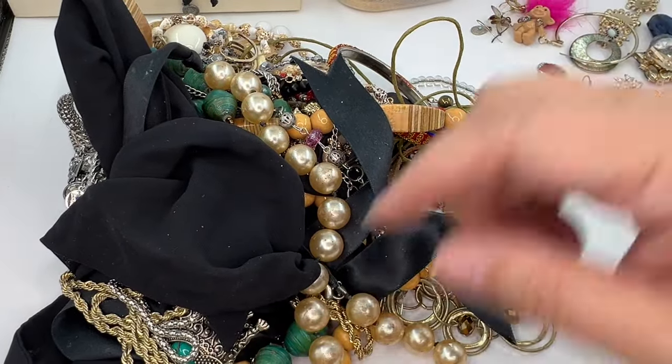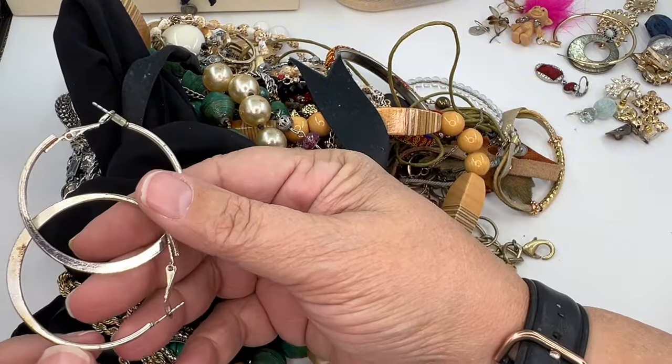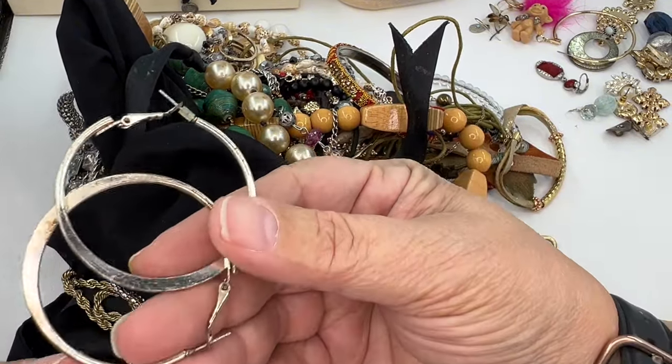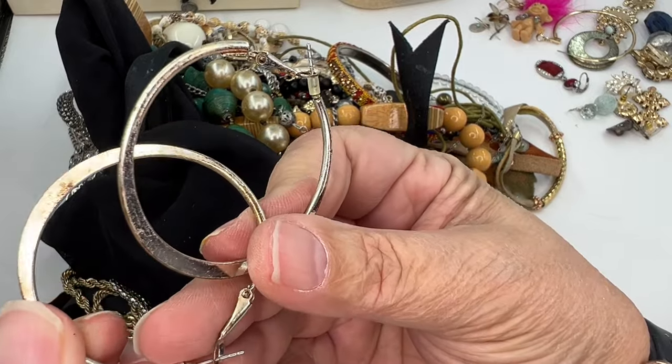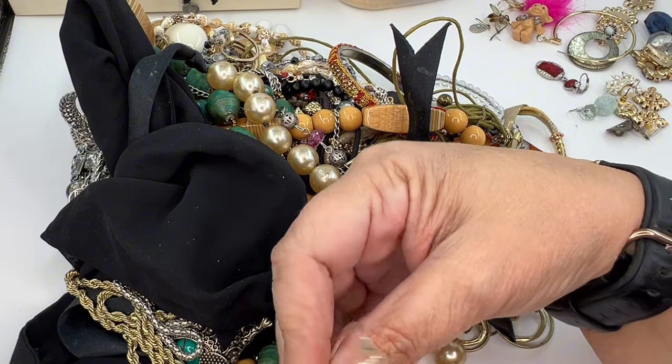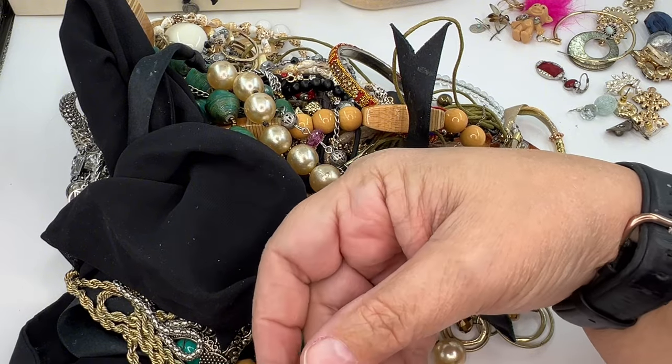We've got a basic pair of silver tone hoops that have way too much wear for my taste. Do you see all that? That's crazy wear. These need to go to craft.